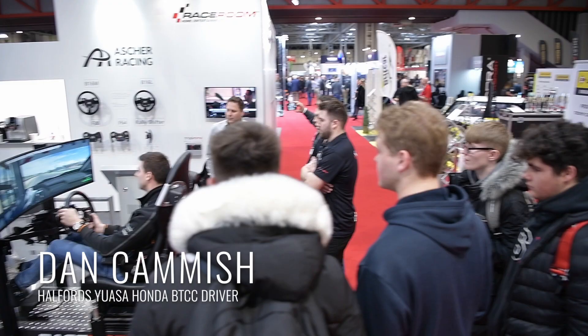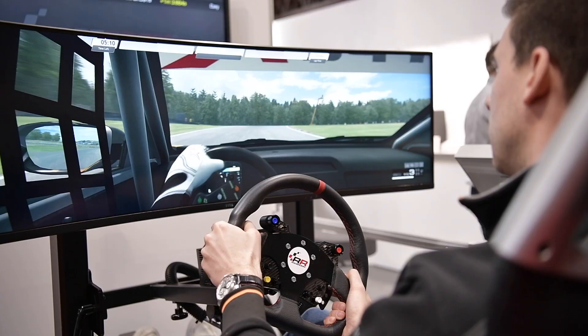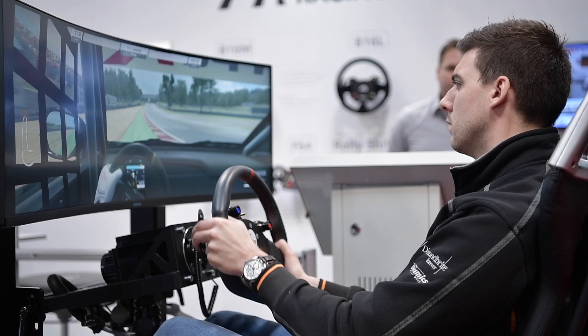It's my first time on the Race Room sim, but I thought it's modeled really well. You get a lot of the same sensations through the seat with motion, and also visually, as I would get in the car, which is great. We've been on Brands Hatch, and certainly through Paddock Hill.